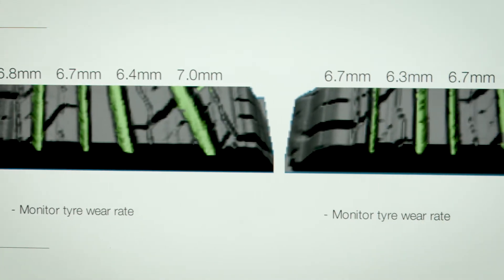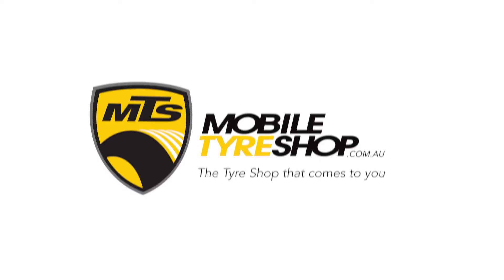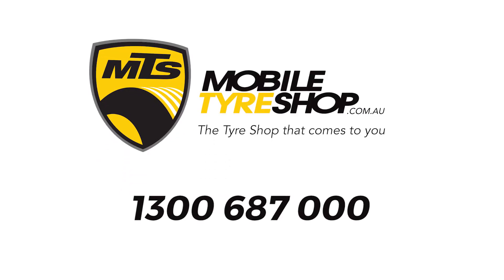For more information on our 3D tyre safety reports, visit us at Mobile Tyre Shop or call us on 1300 687 000.